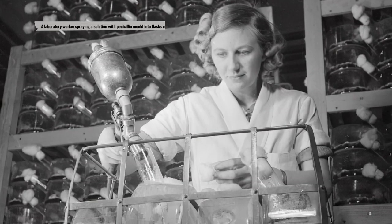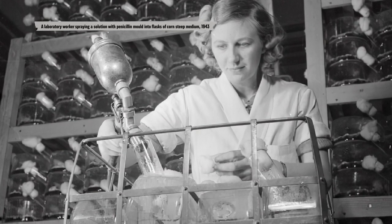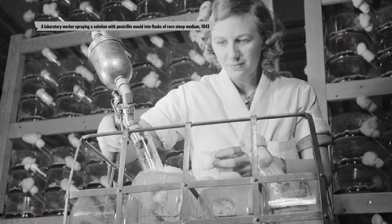Corn Steep Liquor — a syrupy waste product from local corn mills — proves transformative. When they start using the rich nitrogen liquor, yields increase by nearly 2,000 percent. America's entry into the war now puts urgency into the research. Only ten days after Pearl Harbor, a meeting is convened of the Committee on Medical Research (CMR), a subdivision of the Office of Scientific Research and Development (OSRD). Present are the heads and research directors of the pharmaceutical companies Merck, Pfizer, and Lederle.